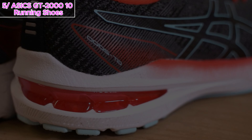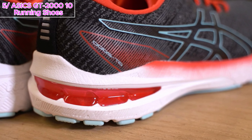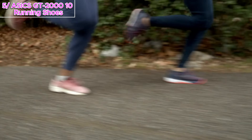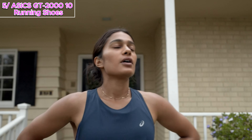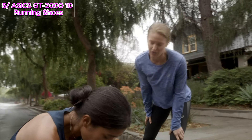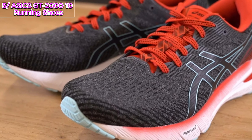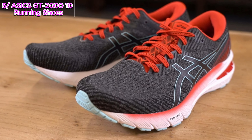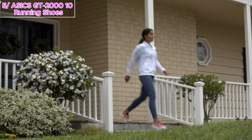Weight matters when you're running, and ASICS understands that. The GT 2010 incorporates Flytefoam technology, providing lightweight cushioning that doesn't compromise on support — it's the perfect balance for your every stride. And if you're craving that extra bounce in your step, look no further. The Flytefoam Propel technology, ASICS' energetic foam formulation, delivers supreme bounce thanks to a unique elastomer compound. It's like having springs in your shoes, propelling you forward with every stride.